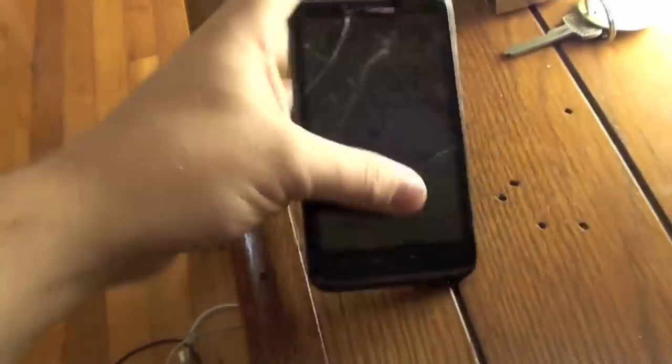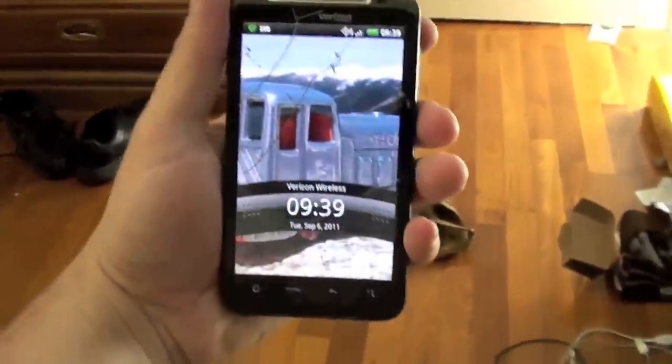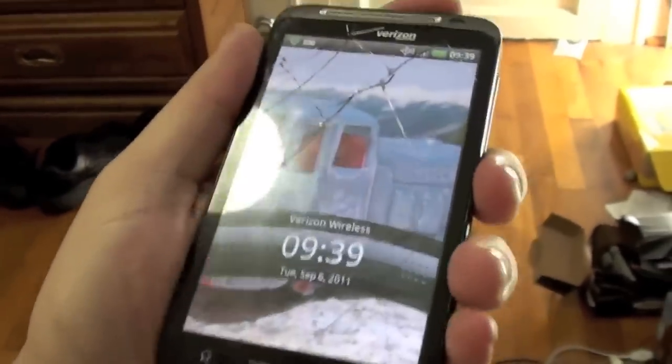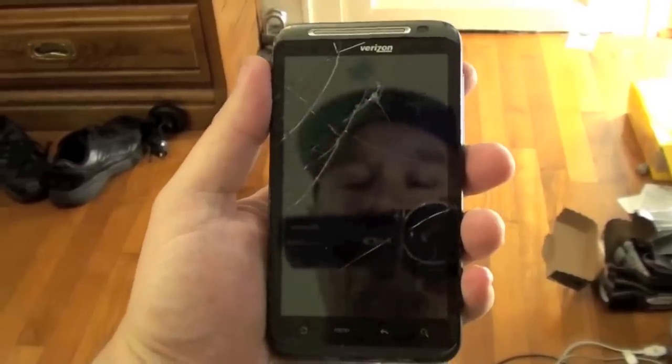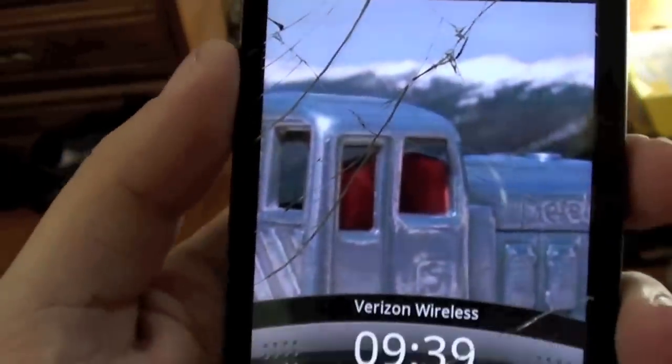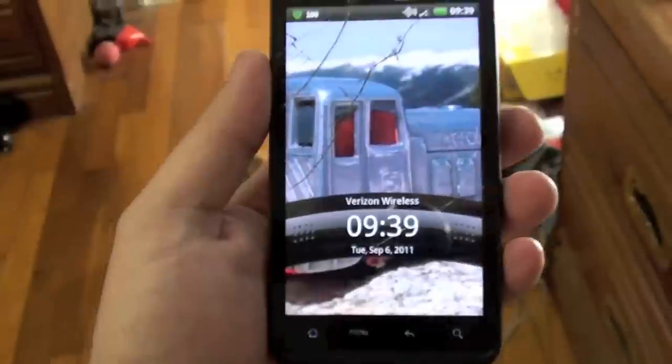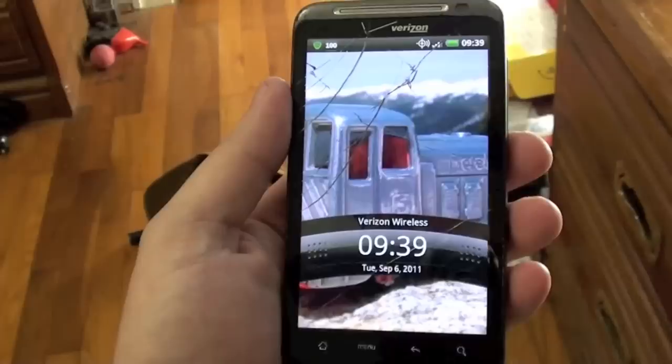I guess what I want to talk about this week is, for some of my stuff it's been a pretty crappy week. Let me show you what I'm talking about. Does this look familiar? That's right, it's my Thunderbolt. This is what happens when you drop the Thunderbolt. It's got a glass screen — as you can tell, it's all cracked up. So I'm sending it off today to get fixed. I'll show you where here in just a second.